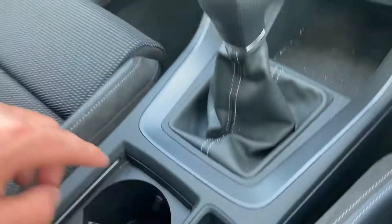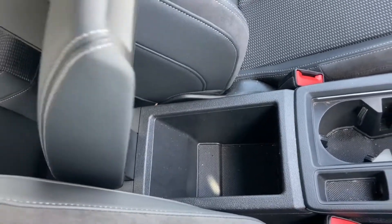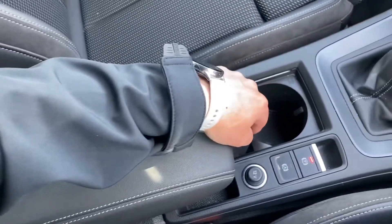There's the gear stick, of course, and the electric handbrake. Here you have a compartment to keep your things in, and of course two cup holders as well.